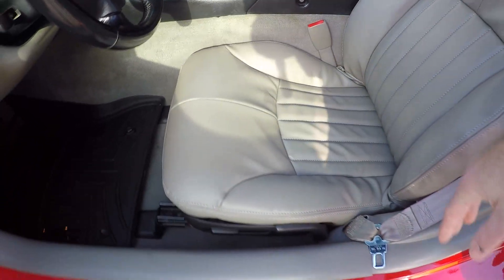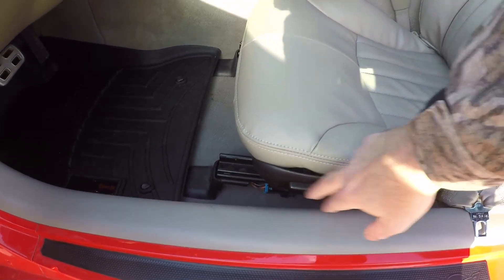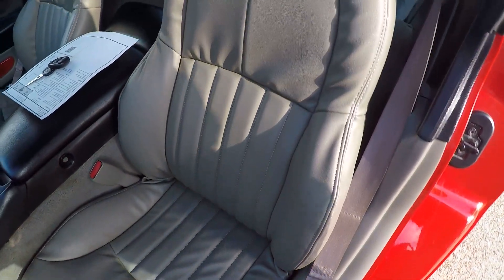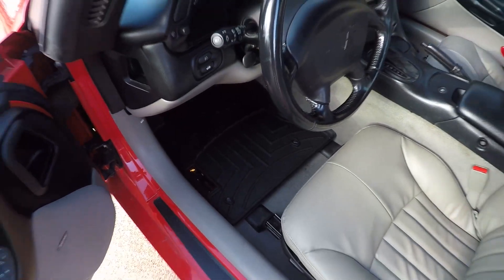Even this piece of plastic that they all break — I replaced on both sides. Brand new plastic trim, power seats on both sides. It's even got the new car smell with the new leather smell. It's got WeatherTech floor mats front and a cargo mat in the back.